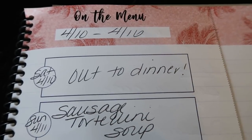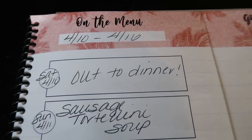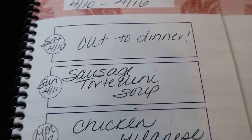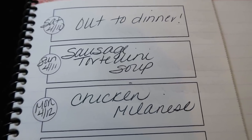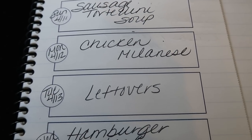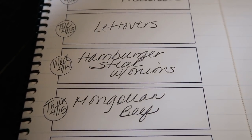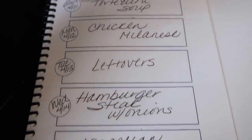Here's what I'm doing for dinners this week. Saturday is always dinner out, supporting a local small business, or pizza night at home. Sunday I'm making sausage tortellini soup — you'll see this recipe in Wednesday's what I eat in a day. Monday is chicken molinese, Tuesday is a leftovers night, Wednesday is hamburger steak with onions, Thursday is Mongolian beef, and Friday is a leftover night to eat up everything from earlier in the week.